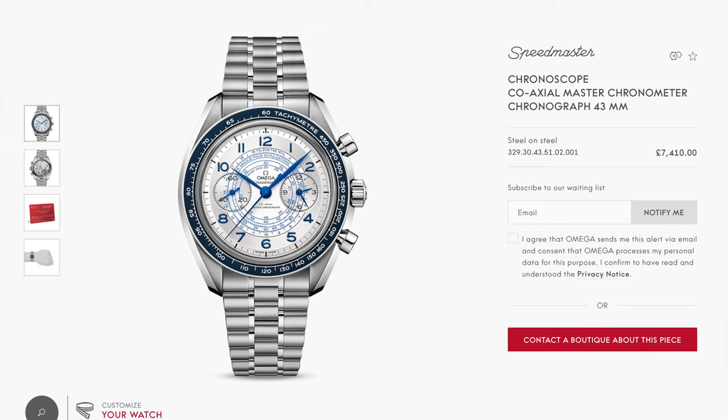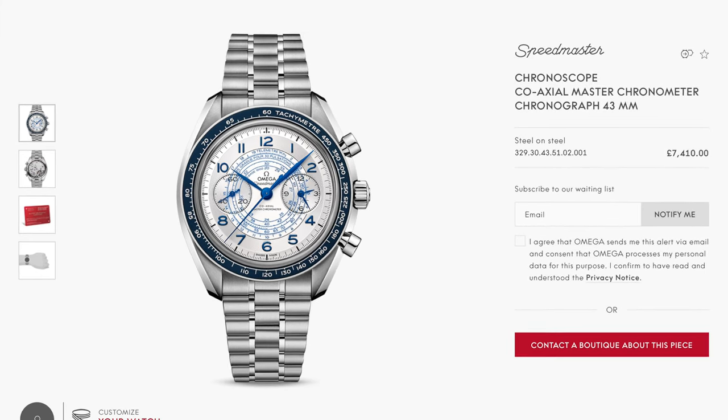Right, I've got the details up on the iPad, and I'll flash the graphics up on the screen. So we tried the Chronoscope — they call it the Chronoscope. It was actually the silver dial with the blue print. Probably not the best one, which is probably why it was still in the window. Although you go on the Omega website and it says notify me.